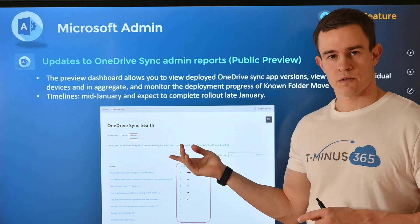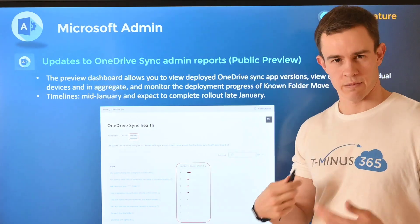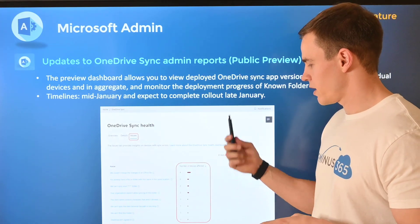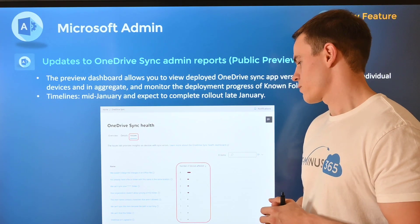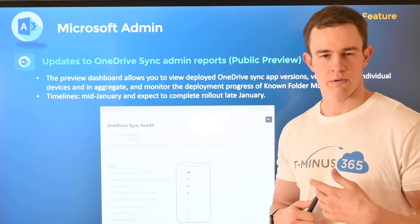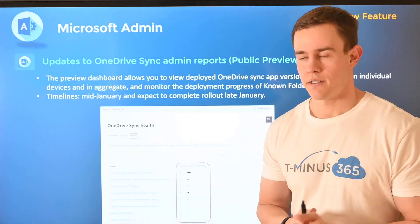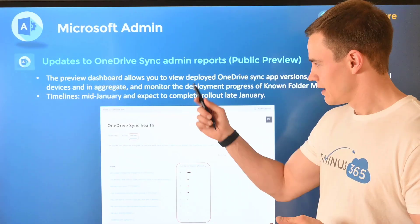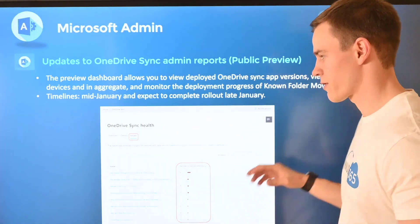Shifting into the admin experience, this first one is related to some reporting for OneDrive and the sync health around OneDrive. This is in public preview and there are some additional steps you'd have to take to get into it, but essentially it gives you a lot more metadata around any alerts or errors within the OneDrive sync experience or the known folder move. Hopefully this can help you with triage events for support tickets as well as becoming more proactive on incidents occurring on devices where customers are using OneDrive. This will happen in mid-January and be complete by late January, so if you're in the public preview you may have already started to see this.